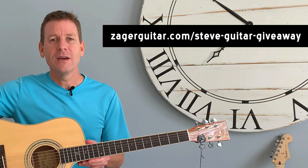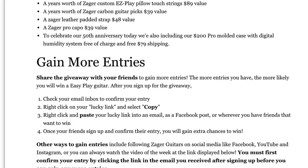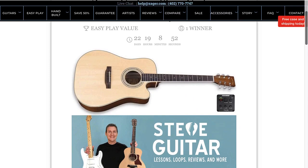There are two things you need to do. Number one: visit the link above — I'll paste it up here and also in the description. It's a link to Zager's website where they have a form you fill out with your contact information, and that'll get you into the drawing. Number two: to gain more entries, once you've entered, you get an email with your own personalized link.